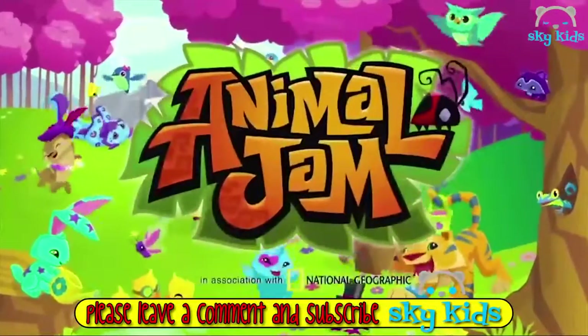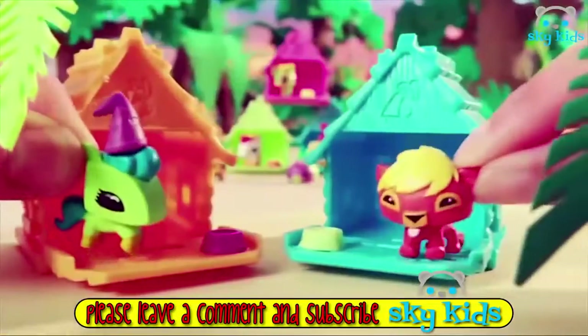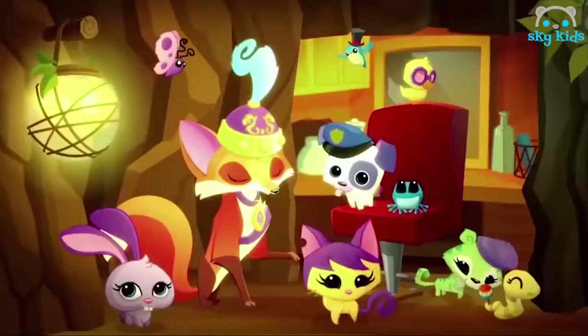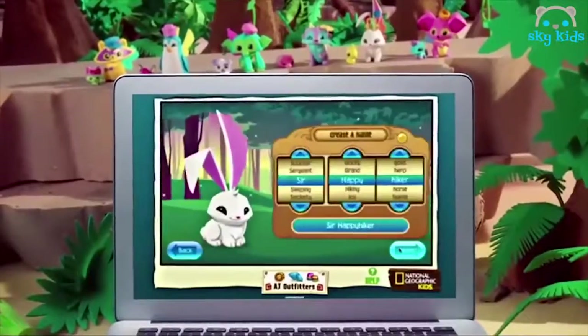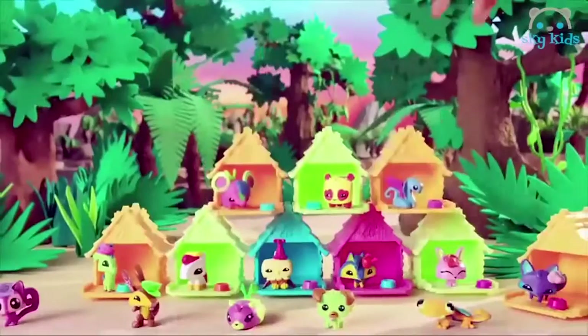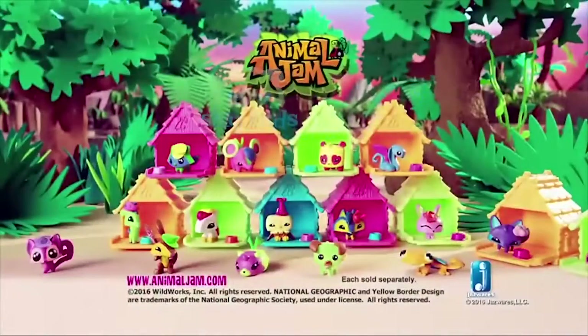Oh, so many wild friends — Animal Jam. So cute with fun dance. Adorable Animal Jam Pets. The more you adopt, the more you unlock exclusive content. Ask your parent first. You can adopt over 96 pets in all. Animal Jam Pets with Dens — each sold separately from Jasper.